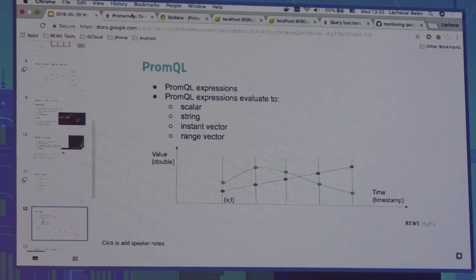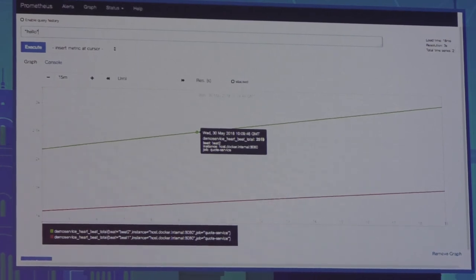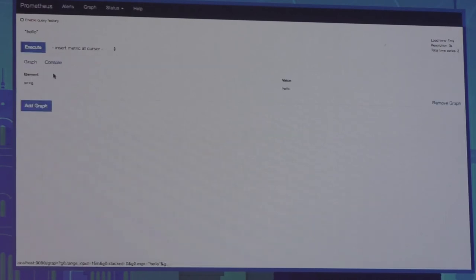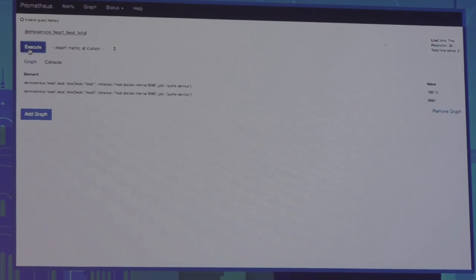Let me go back to the Prometheus console. First, a string — this evaluates to a string type, currently unused in Prometheus, making it the most useless type so far. We can also write arithmetic like adding numbers, which evaluates to a scalar value. And as we've seen, expressions using metric names evaluate to instant vectors — all time series matching the metric name with their current values at time of query.